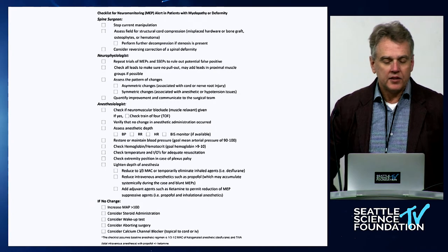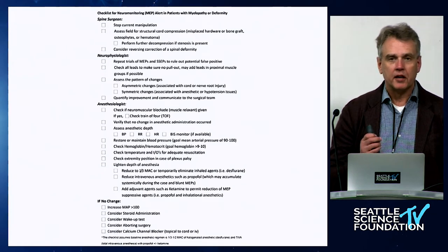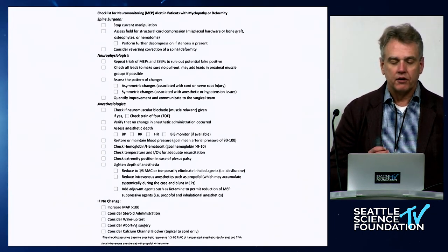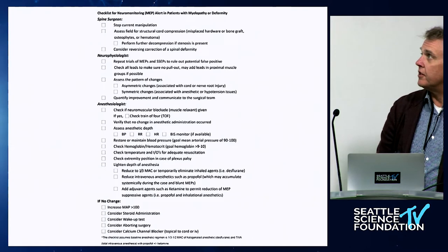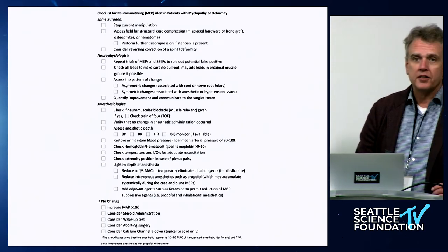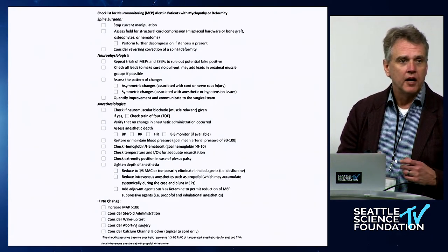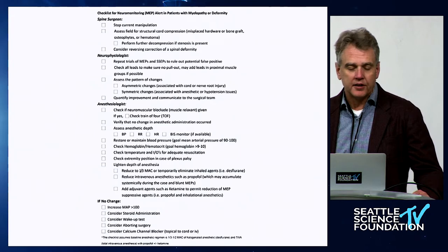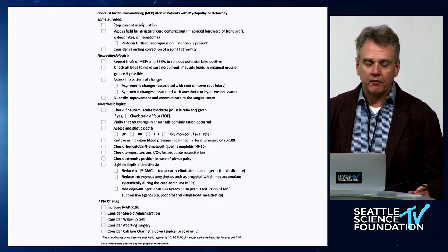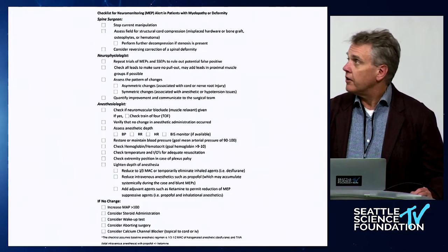This checklist is a reference from the group at UCSF — Praveen Mamanemi has published it in a couple of different settings, including Neurosurgical Focus about 10 years ago. As a spine surgeon, you first have to stop what you're currently doing, assess whether anything is compressing the spinal cord, and consider reversing any maneuver you've performed — such as reversing distraction or correction of a deformity. For the neurophysiologist, you want to make sure the signal changes are reliably reproducible and not anesthetic-related.